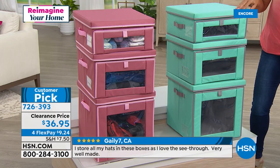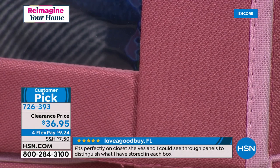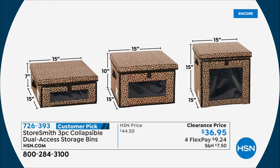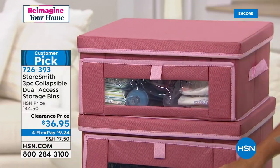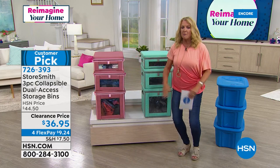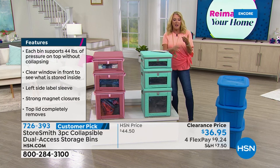You get all three sizes: the largest is 15 by 15 by 15 inches, the medium is 15 by 15 by 10, and the smallest is 15 by 15 by 7. You can open from the top, but the key feature everyone loves is the front-opening window — you can see and grab items without removing the lid, so you can keep them stacked and still access even the bottom bin. People say they've transformed their entire closet with these.